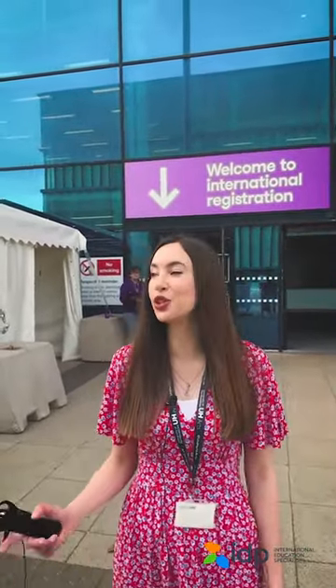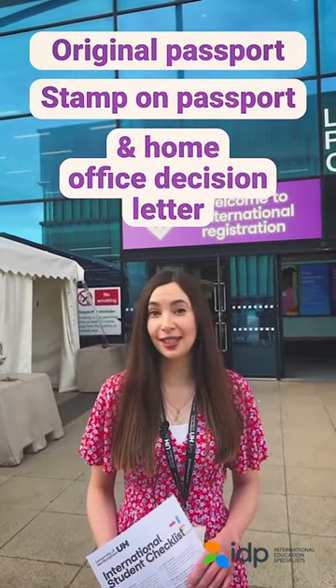We've made it to the LRC, so now it's time to speak to one of the Student Ambassadors, go through your international checklist, and make sure you've brought with you your original passport, the stamp in your passport, and your Home Office decision letter.